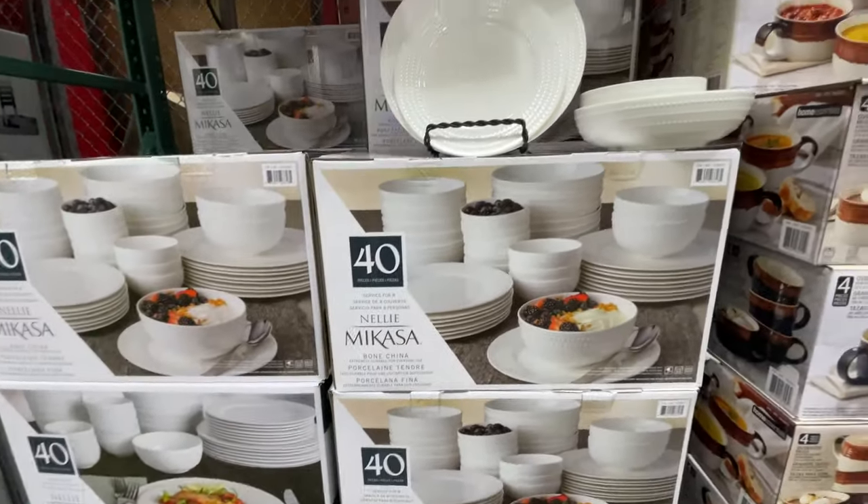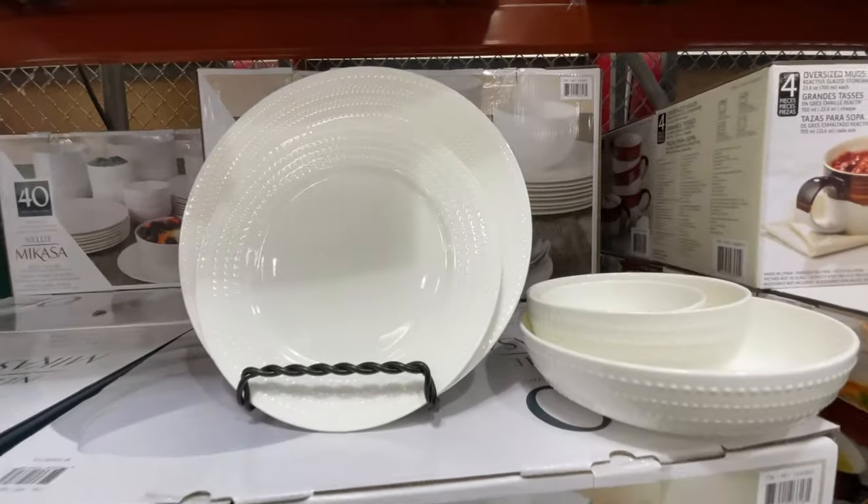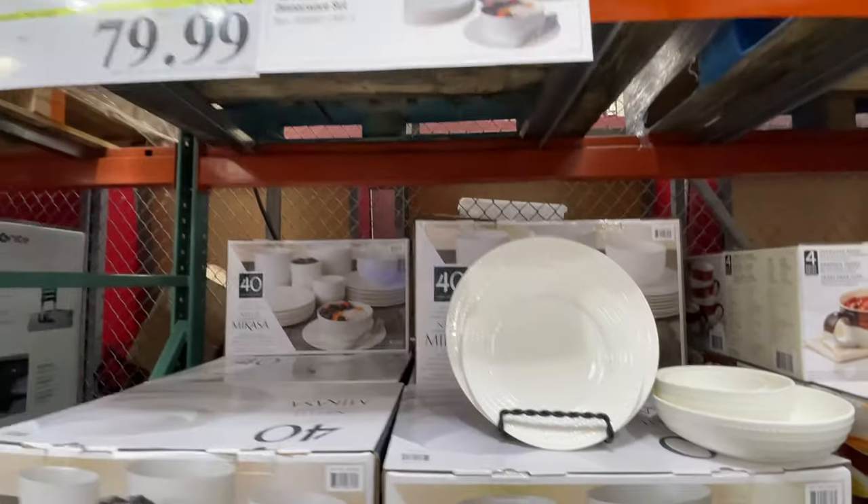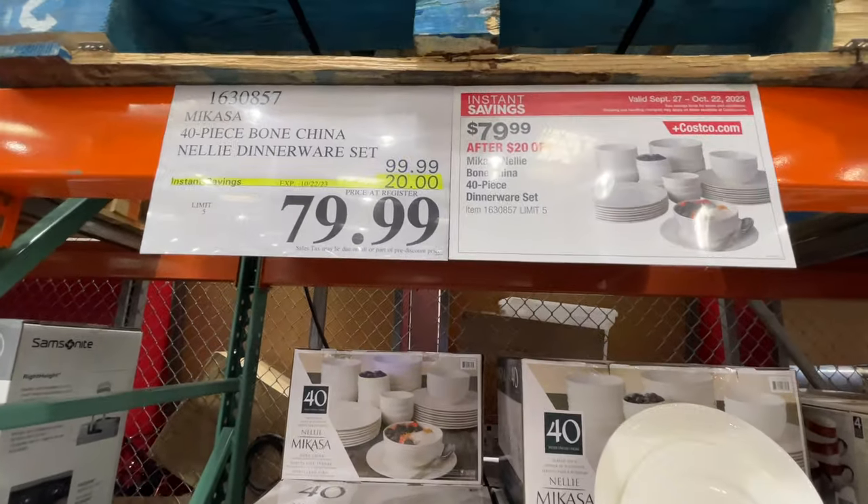We got a little Mikasa going on. This set is so pretty. These are all the pieces right here. Very nice, classic.